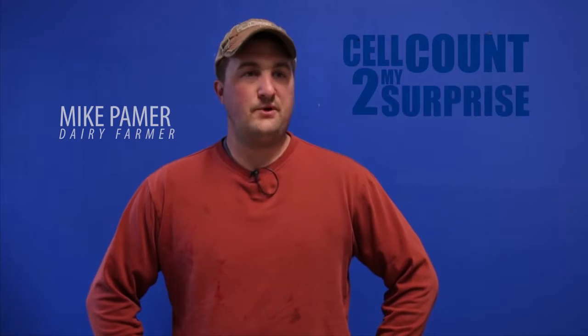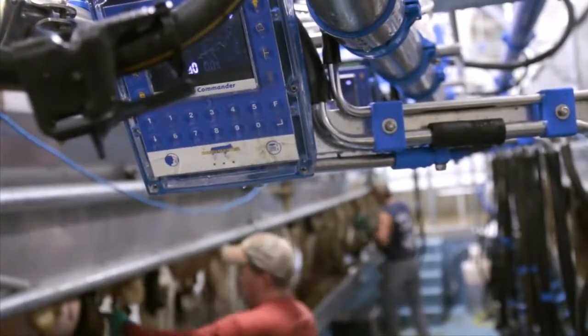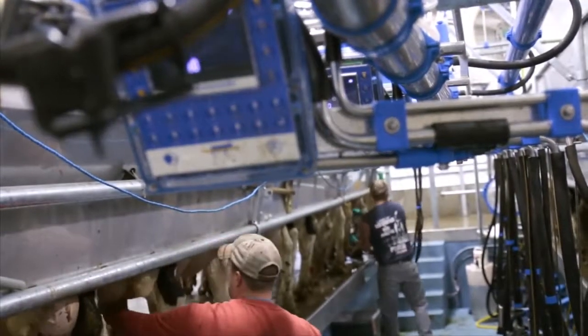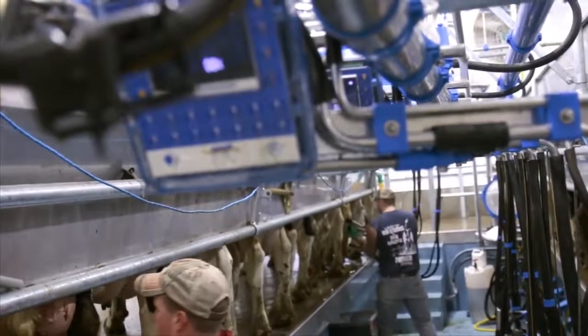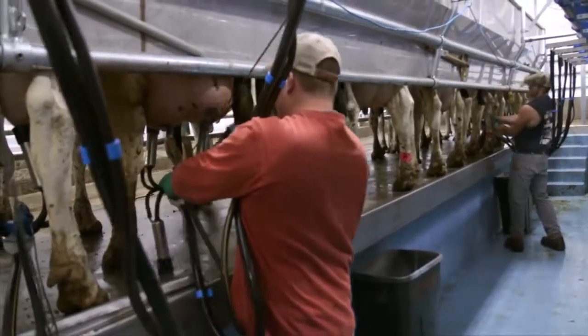Cell count, to my surprise, did not jump at all. I couldn't believe it. I thought we were in for a two-month battle. We've now had our first two heifers freshen and moved them in, and it was quite a delight. Actually, there was no problem at all. They transitioned very well. In fact, it was almost flawless.